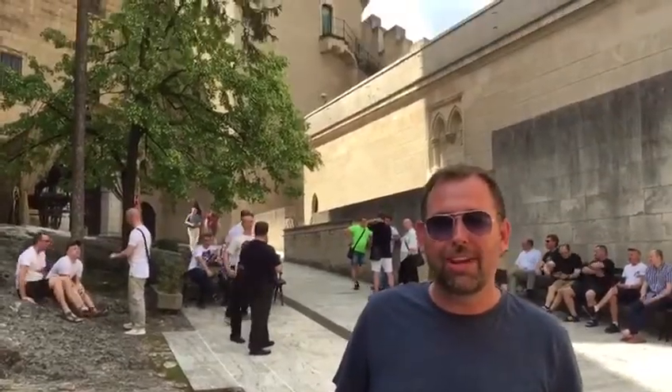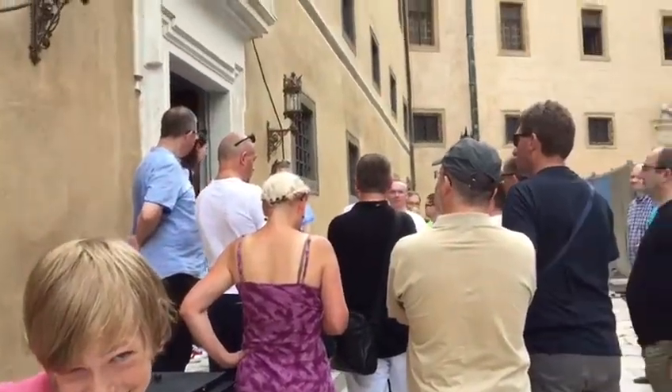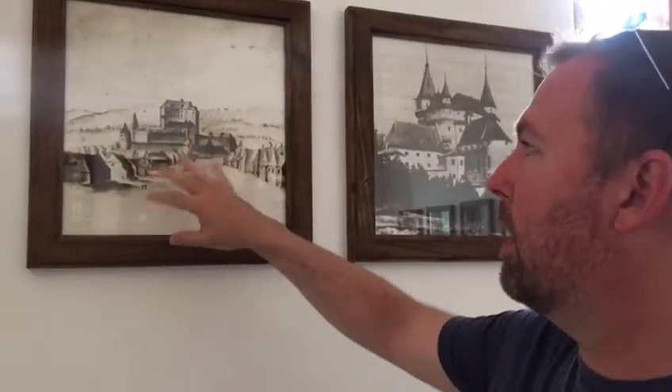We're about to go into Bojnice Castle. You can see it's quite a pretty one. It's in Slovakia. There are pictures of clearly what it was like somewhere in the past. This is a hallway. Over here you can see what happened to the last English guests — if you don't shut up, they'll do something to you.